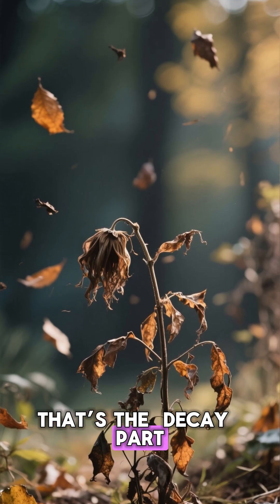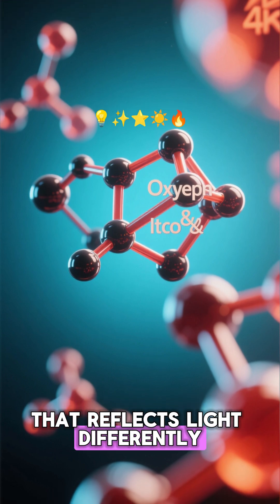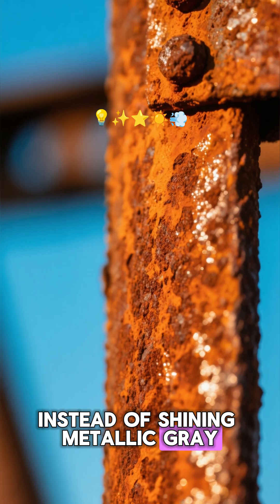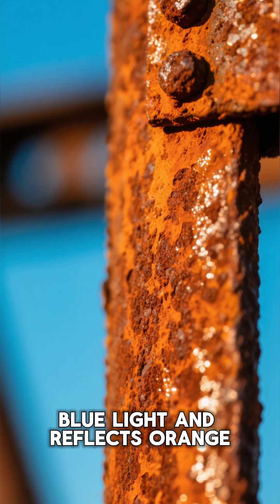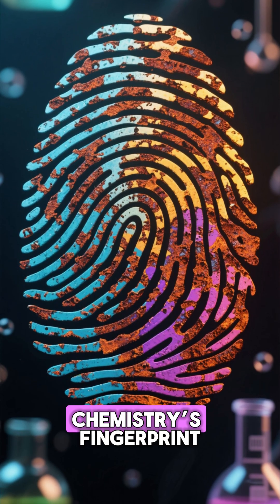That's the decay part. The oxygen atoms combine with the freed iron to create a new structure that reflects light differently. Instead of shining metallic gray, it absorbs blue light and reflects orange. The color isn't random — it's chemistry's fingerprint.